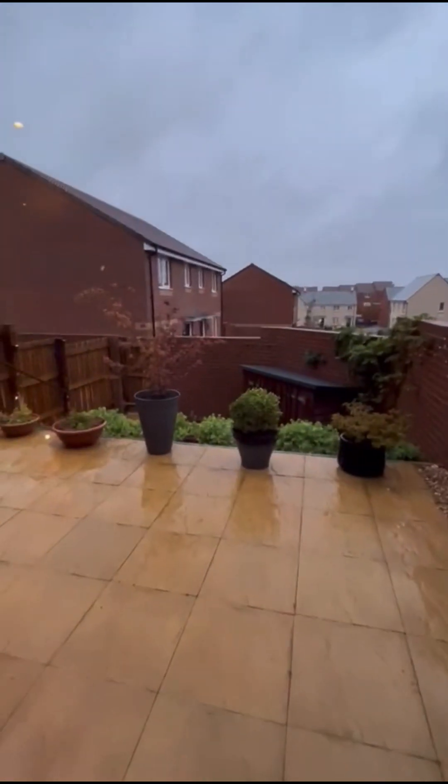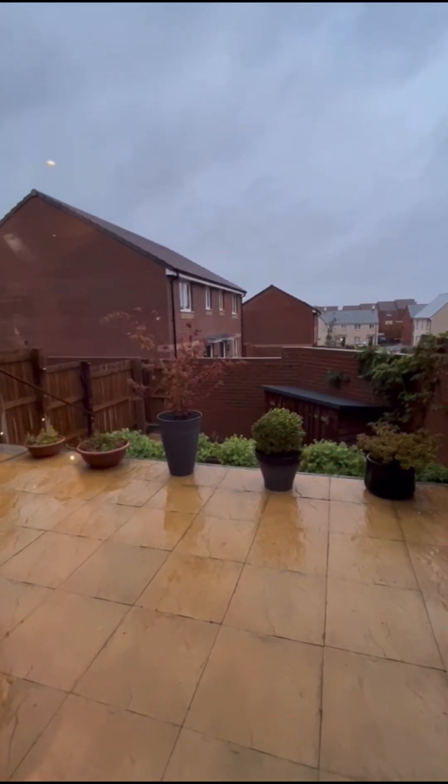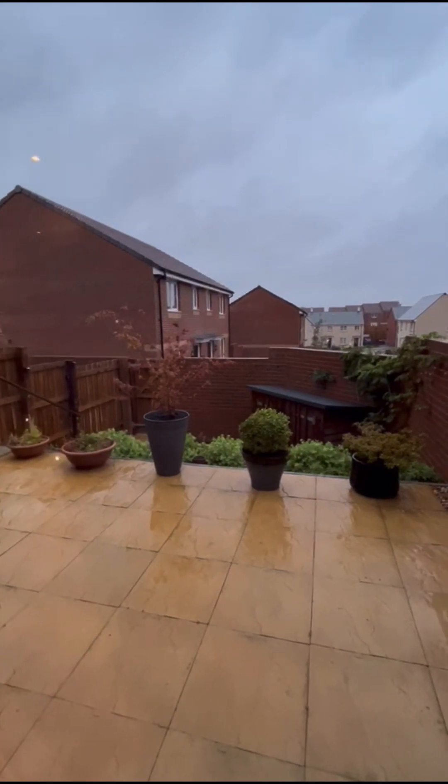Outside is a low maintenance rear garden with a large patio area and a gate leading to the rear parking.